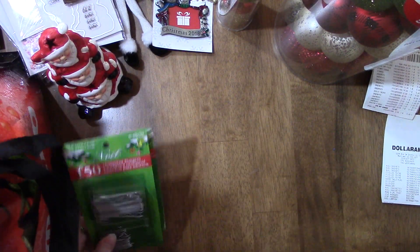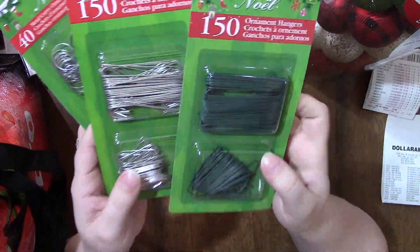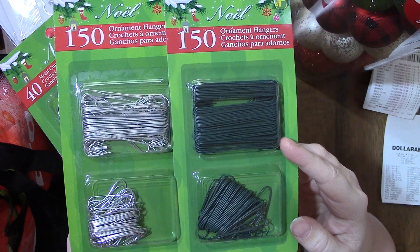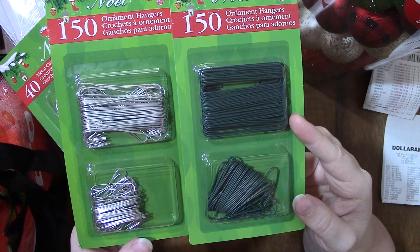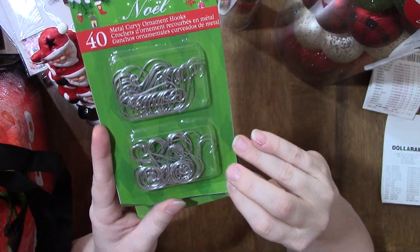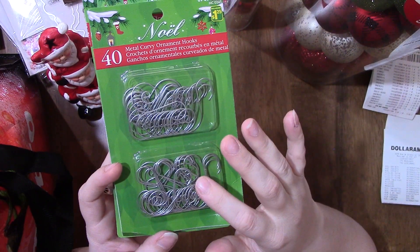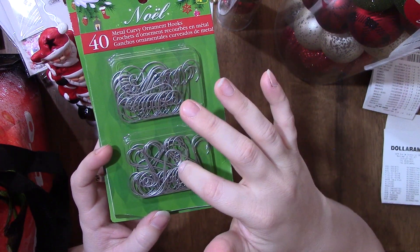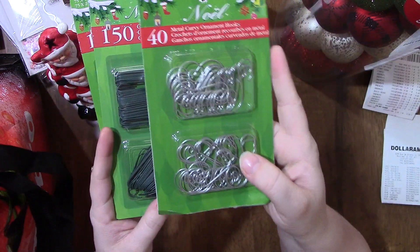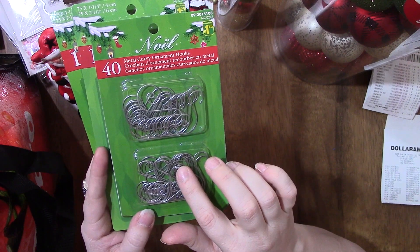The ornaments didn't come with any hooks so I needed to get those at Dollarama. I found three different types — basic ones in silver and green, 150 in each for $1.25, with small and larger sizes. I also found these S-shape hooks — we use that type for a pine thing hanging in our tree. I only got one pack of those since I wasn't sure, and there are 40 in the pack for $1.25.